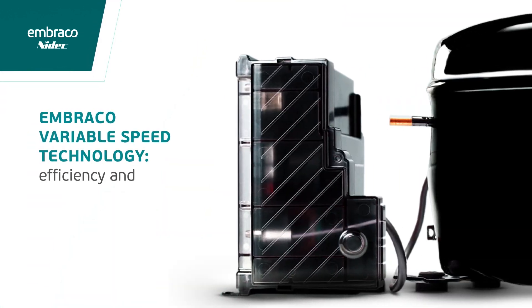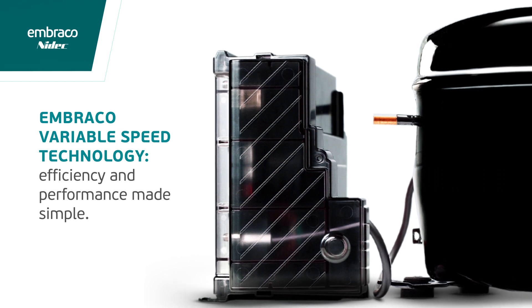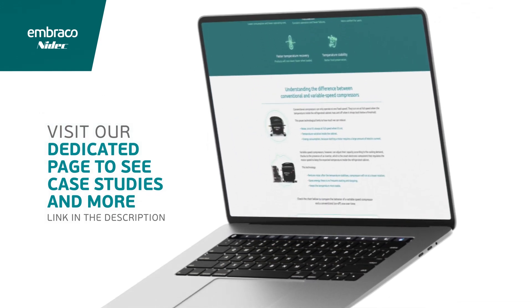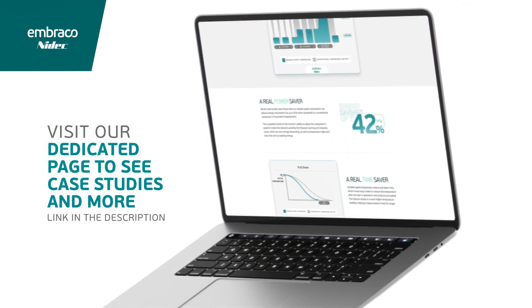Variable speed technology delivers efficiency and performance in simpler ways than you might think. Click the link in the description to visit our dedicated page where you can find case studies and more.